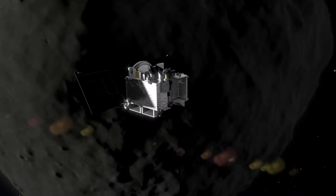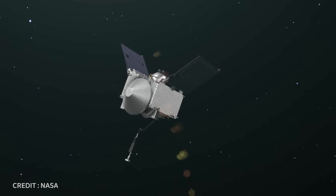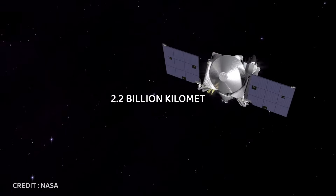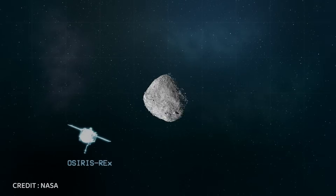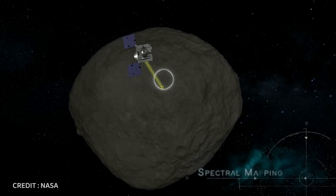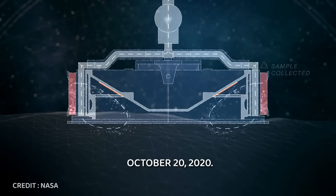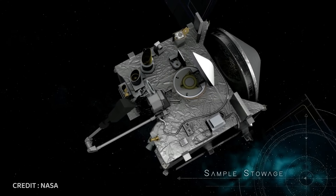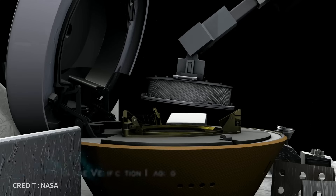The journey to Bennu was an epic voyage spanning two years and four months. On December 3rd, 2018, OSIRIS-REx reached its destination after traveling approximately 1.4 billion miles, or 2.2 billion kilometers. Once there, the spacecraft entered orbit around the asteroid, initiating a series of surveys and mapping activities to select the optimal site for sample collection. The pinnacle of the OSIRIS-REx mission unfolded during the sample collection event on October 20th, 2020. The spacecraft employed its touch-and-go sample acquisition mechanism, TAGSAM, a robotic arm attached to the spacecraft's main body, to collect a sample from the asteroid's surface and place it into the Earth return vehicle.